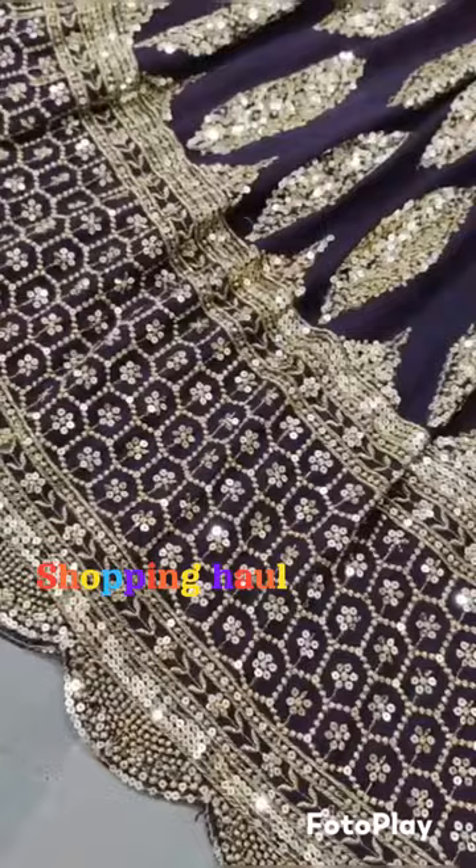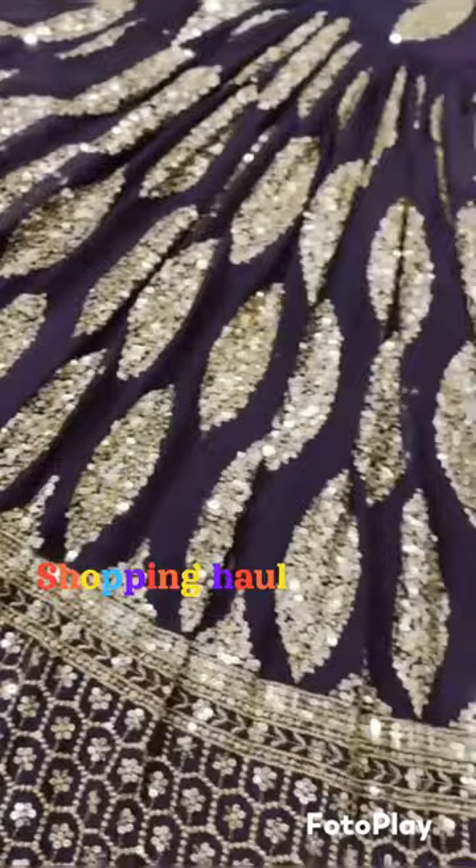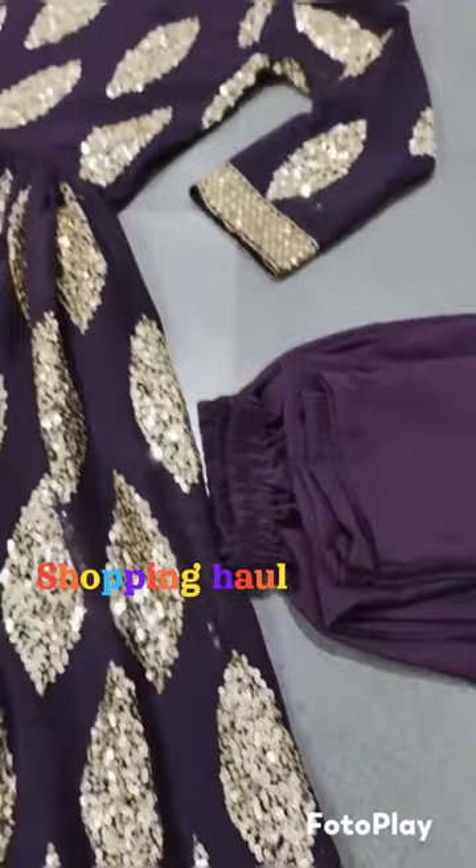This is the bottom fabric — micro cotton. This is fully stitched. This is the size of the fabric. This is the jarget cloth, fully embroidery sequence.